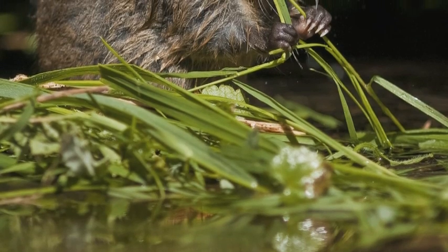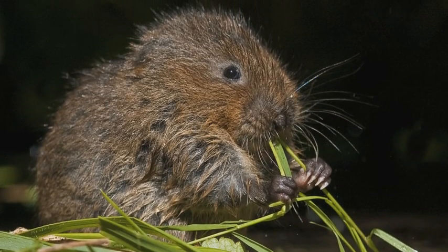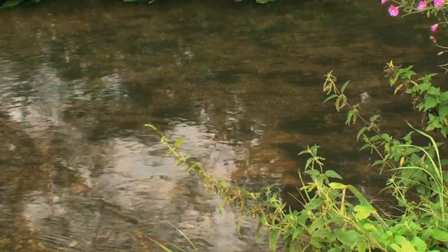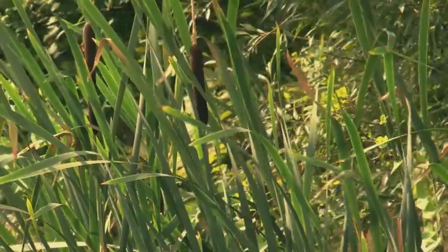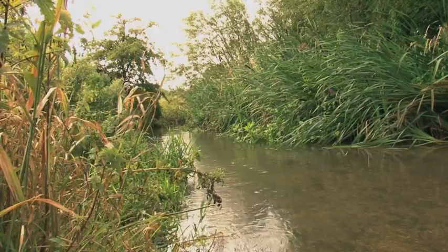Water voles are disappearing from the majority of the British countryside. We lost about 90% of the population. We set up one of the first reintroduction experiments anywhere in the world to test habitat quality. What water voles really need are wide swathes of vegetation bordering the watercourse, and so you get much better population densities and much better survival rates.